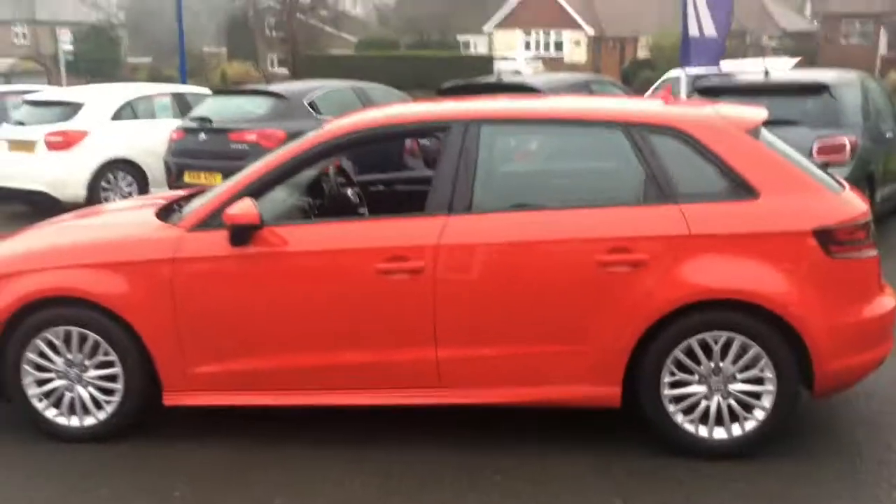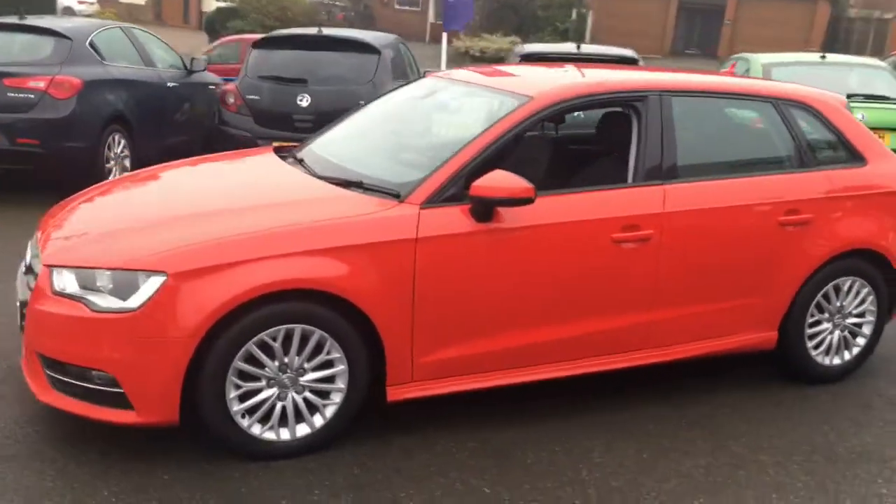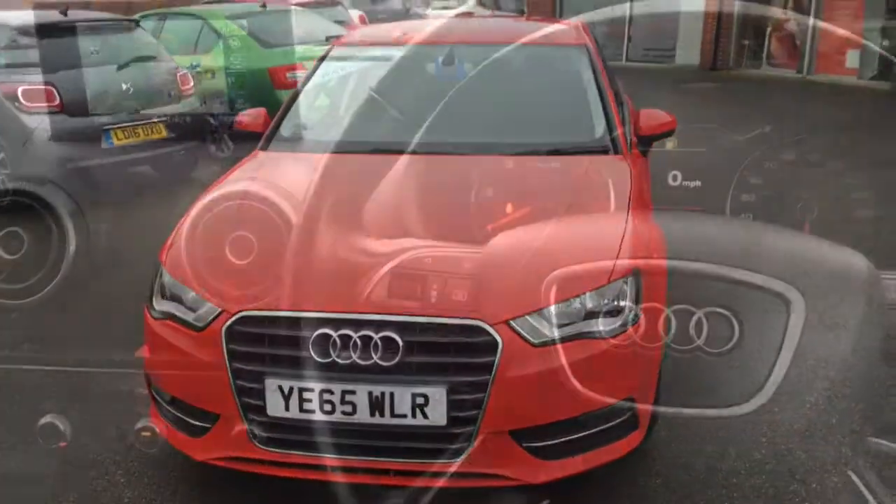Coming around to the boot, you can see we've got a decent-sized boot with a nice deep loading bay, so there's plenty of space in there. If you move around to the side, it's a very nice looking car indeed. We'll come around to the front so you can have a look from this angle as well.